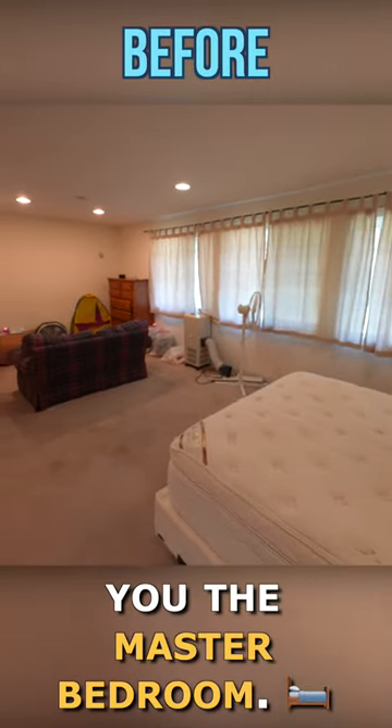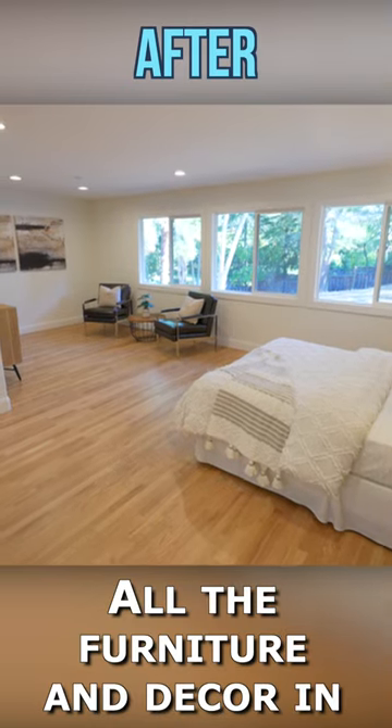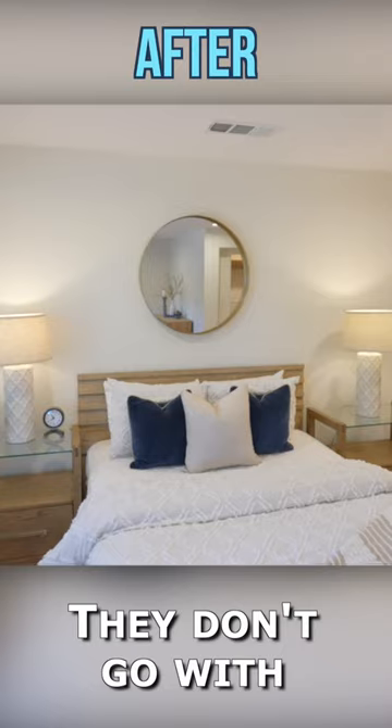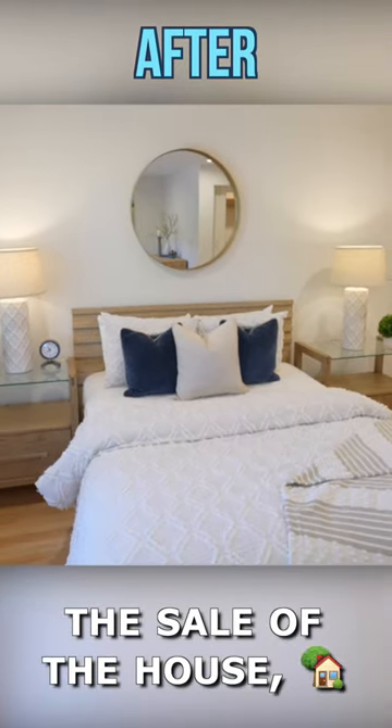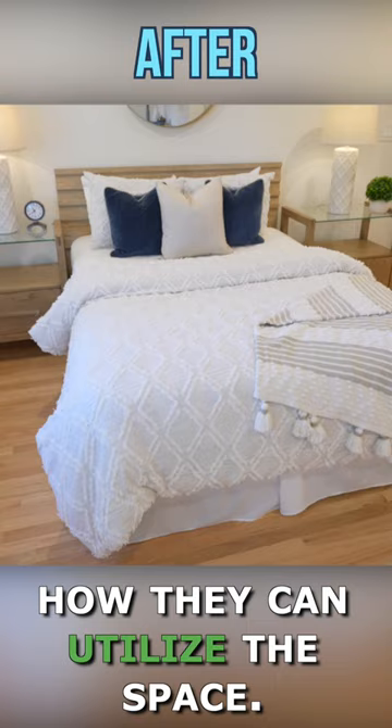I'm so excited to show you the master bedroom. The new floors look amazing. All the furniture and decor in the home are from my stager. They don't go with the sale of the house, but they help buyers understand how they can utilize the space.